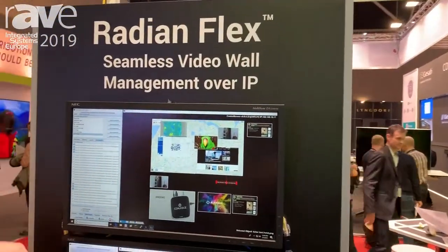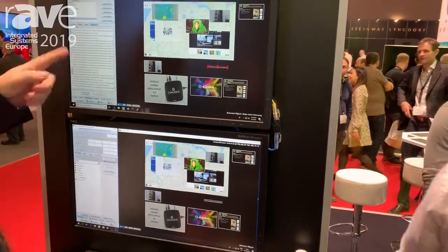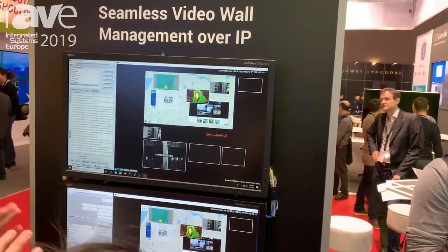The Radeon Flex is a software-based solution for video wall management, and it's all done over IP networks. What this allows you to do is have an infinitely scalable network that can provide any number of inputs to any number of screens.